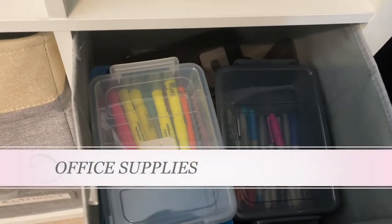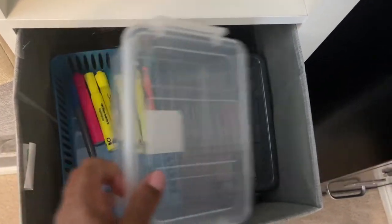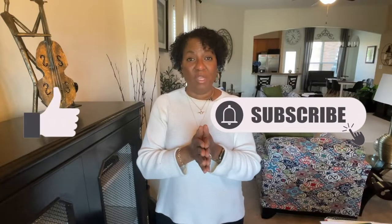I used to work in an office and always had a surplus of office supplies. I don't work in an office like that anymore, but for some reason I still have a lot — extra highlighters, markers, pencils, just way too many office supplies. I need to go through those, take out the things I normally use, and donate everything else.